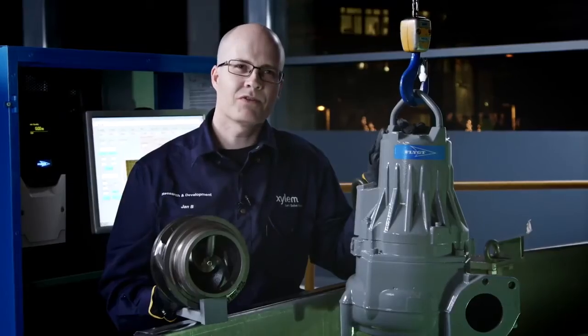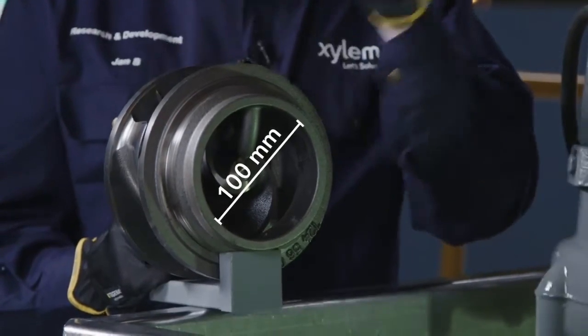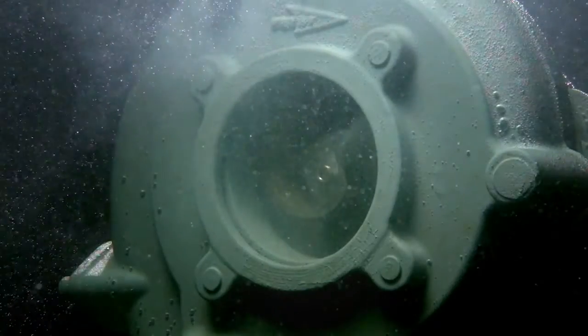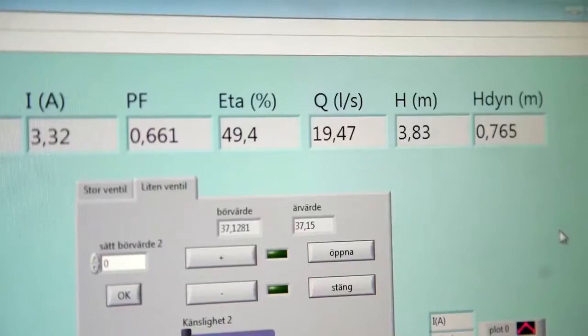We are now going to demonstrate the clog-free performance of this 1.5 kilowatt N3085 Adaptive Pump. This pump is equipped with exactly the same hydraulics as you see here. To save energy, the pump is running at the best efficiency point: 19 liters per second.